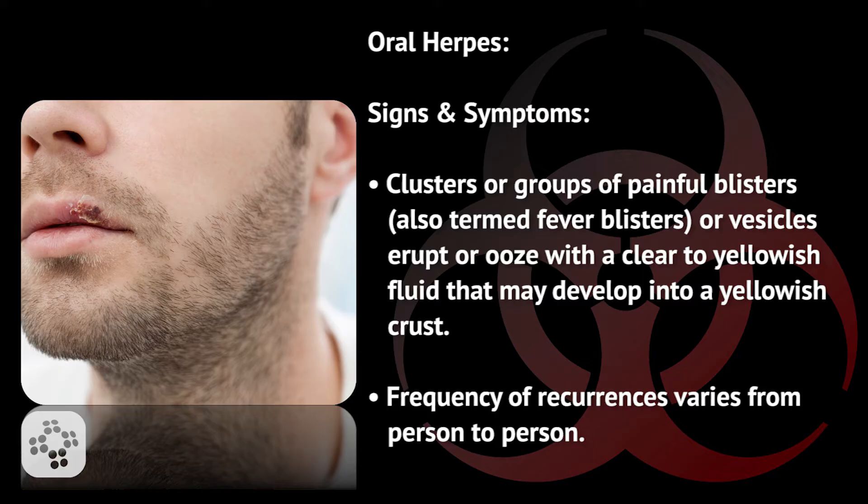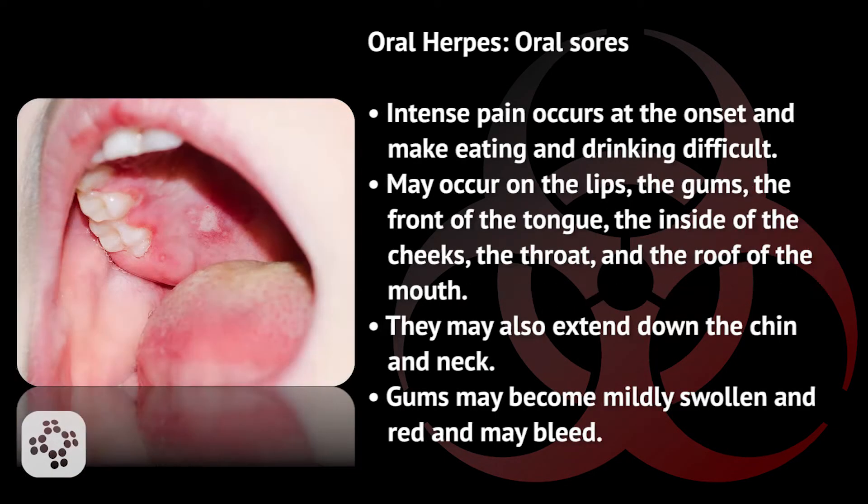Frequency of recurrences varies from person to person. Oral sores cause intense pain at onset and make eating and drinking difficult. They may occur on the lips, gums, front of the tongue, inside of the cheeks, the throat, and the roof of the mouth. They may also extend down the chin and neck.